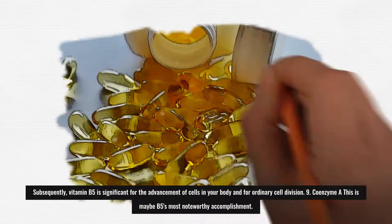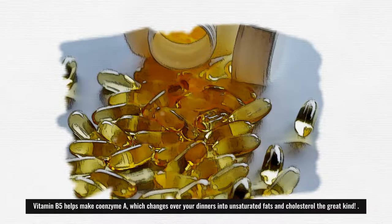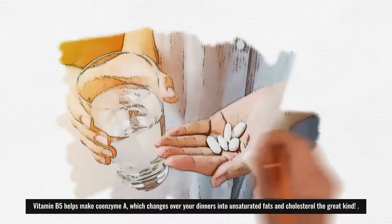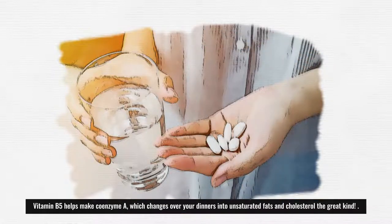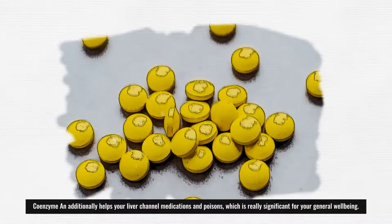9. Coenzyme A: This is perhaps B5's most notable achievement. Vitamin B5 helps make coenzyme A, which converts your meals into fatty acids and cholesterol — the good kind. Coenzyme A also helps your liver filter drugs and toxins, which is very important for your overall health.